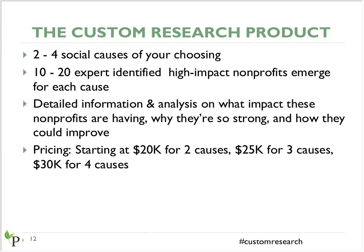While our prices can vary depending on your timeline and other factors, we start this product offering at $20,000 for two causes, $25,000 for three causes, and $30,000 for four. That's a brief overview of the product, and I'd be happy to dive into more detail or answer particular questions in the Q&A section.